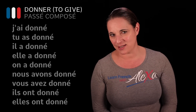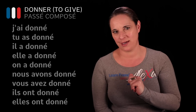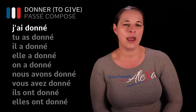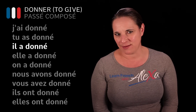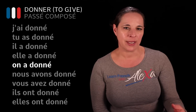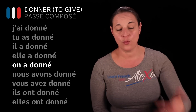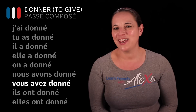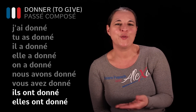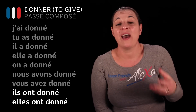Once you know how to conjugate 'to have' in the present tense — j'ai, tu as, il a — all you have to do is add the past participle of donner. Because it's a regular verb, you drop the R and add an accent, giving you donné. So: j'ai donné — I gave or I have given. Tu as donné — you have given. Il a donné, elle a donné, on a donné — he, she, one has given. Nous avons donné — we have given. Vous avez donné — you have given. Ils ont donné, elles ont donné — they have given.